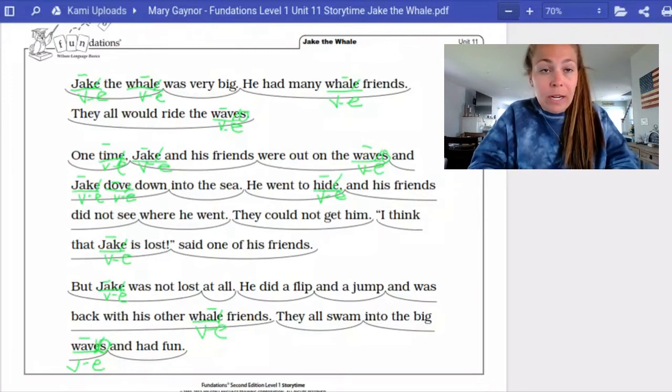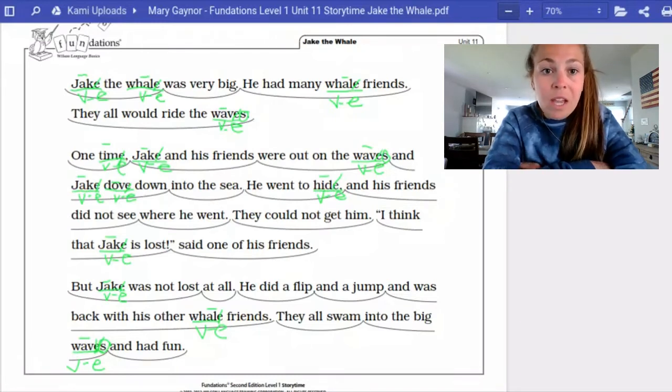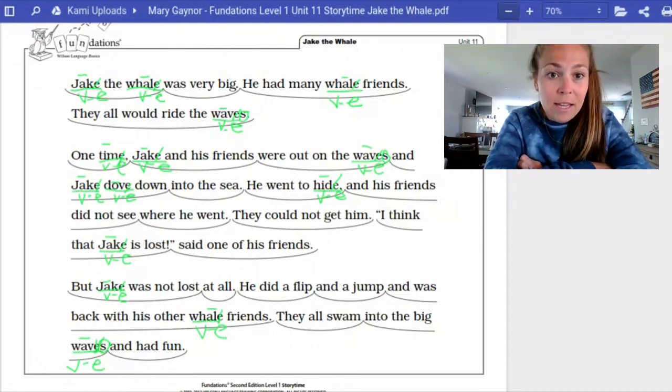Here is how I marked up the story — let's take a look at yours and see if we marked up the same words. In the third sentence, we have waves: we circled the suffix S, underlined the base word, did vowel-consonant-E, and put a long A sound — a line above the A. Then we have the word time: underlined the word, crossed out the E, put the line above the I, and vowel-consonant-E underneath. We have the word Jake again, we have waves, and then on the following line, Jake again, and dove. We underlined dove, crossed out the E, and put a line above the O for a long vowel sound — vowel-consonant-E underneath. Then we have the word hide: underlined the base word, crossed out the E, put the line above the I, and wrote vowel-consonant-E underneath.